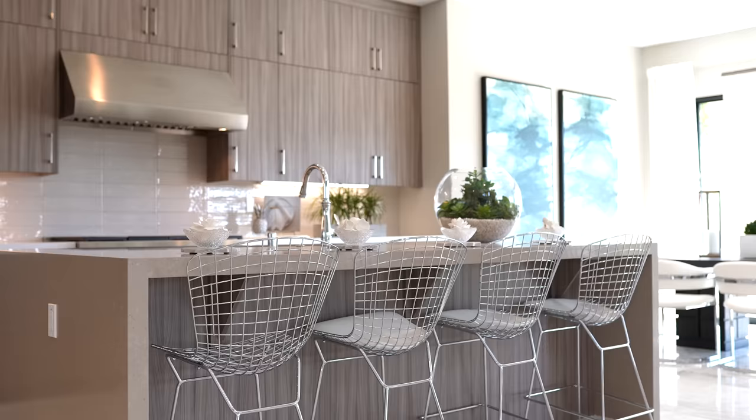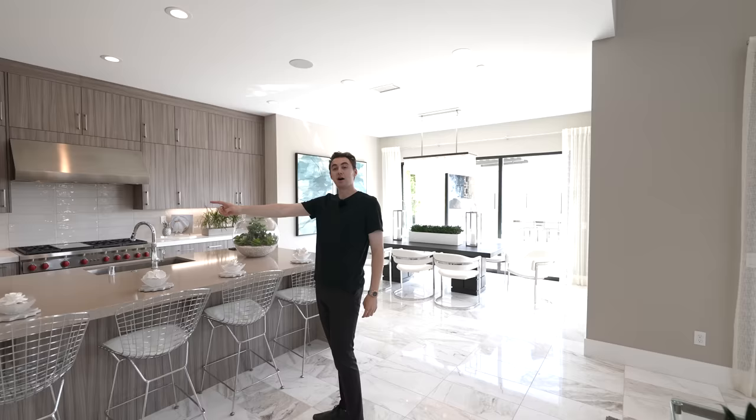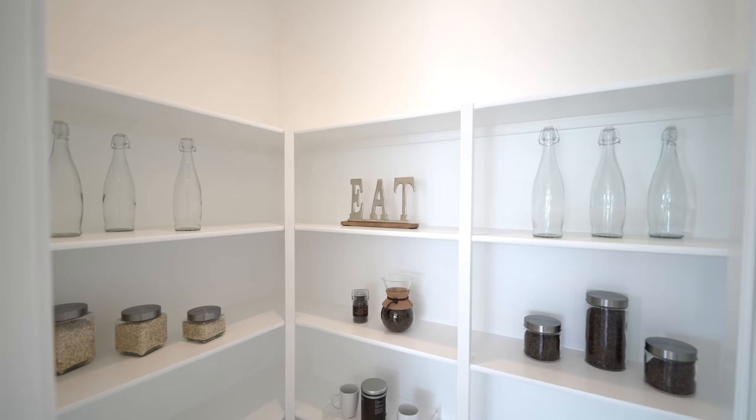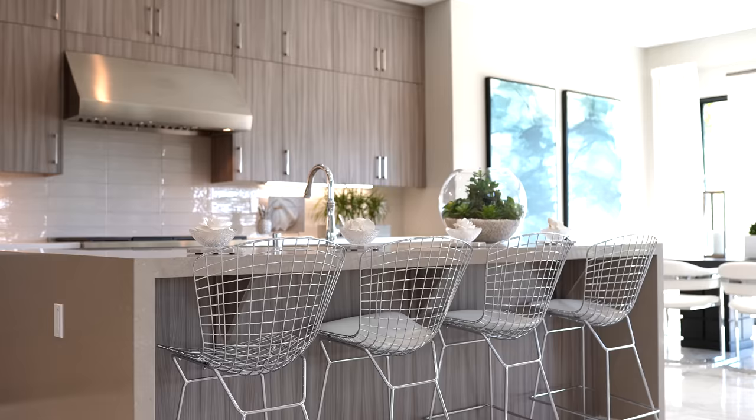Continuing through the very open concept layout, the family room flows seamlessly into the kitchen, dining area, and another private office. There's also a glass-paneled walk-in pantry with plenty of storage space.